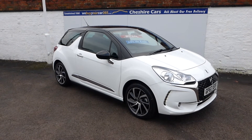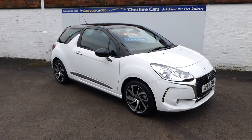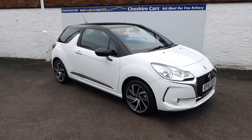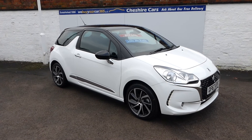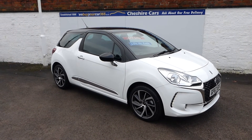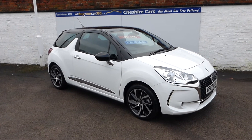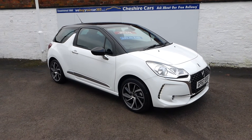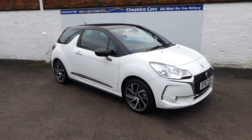Car finance is available at 8.9% APR via an online application. We can even send the documents to your home once you've been accepted, so you can sign at home - we have a gentleman picking a car up on Friday who has done just that. If you've got a part exchange, get in touch - we can value your car before we see you, and you can choose whether to come to the garage or we come to you.